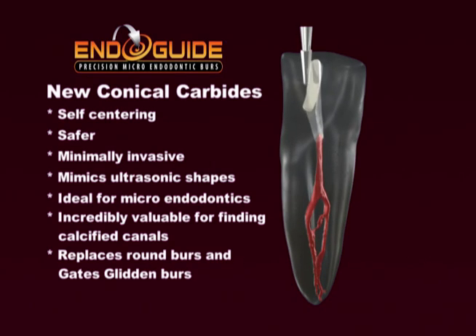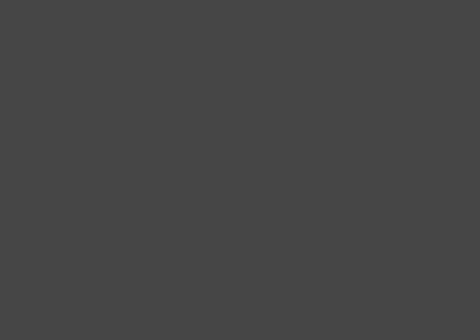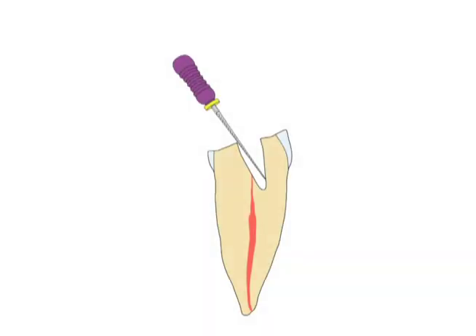In contrast, when we machine a smooth conical funnel shape with the EndoGuide burrs, the access can be slightly off-center, but you can still easily trace the file up and down the smooth cone shape and routinely discover tiny calcified canals.